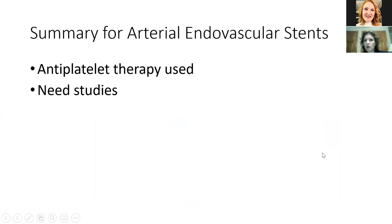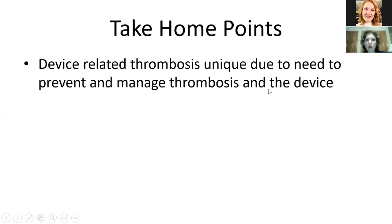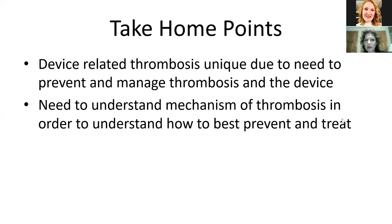A quick summary: antiplatelet therapy for arterial endovascular stents is what is used and recommended, and we really do need trials in this area. Some take-home points: device-related thrombosis is unique due to the need to prevent and manage both the thrombosis and the device itself — as we've heard from catheter-related thrombosis and LVADs. We need to understand the mechanism of thrombosis in order to understand how best to prevent and treat these devices and these clots. Especially in stents, if you want a research project and collaborate with vascular surgeons or interventional radiologists, this is a ripe area for trials.